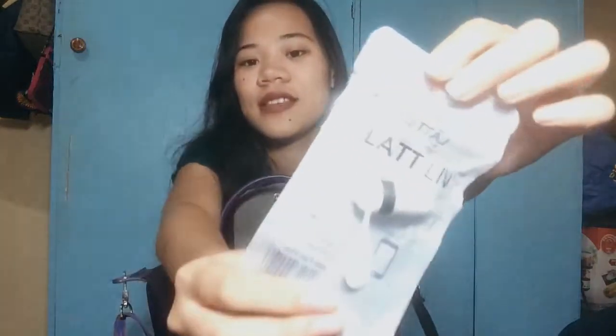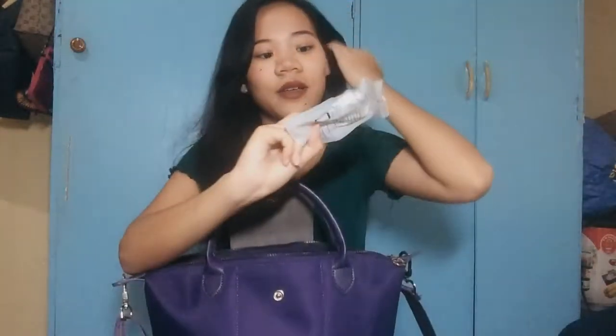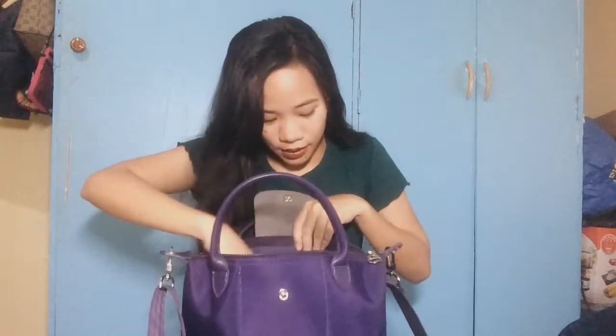I have this cute small fan — pina-connect sa powerbank or sa phone mo. Kasi minsan nainitan ako, kaya. Next is I have my keys sa bahay.